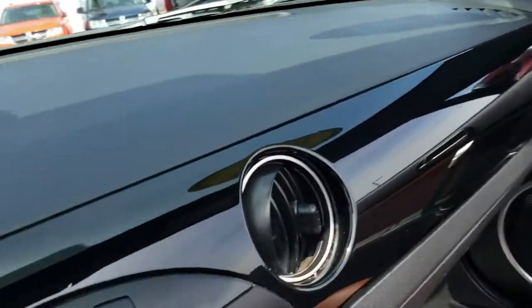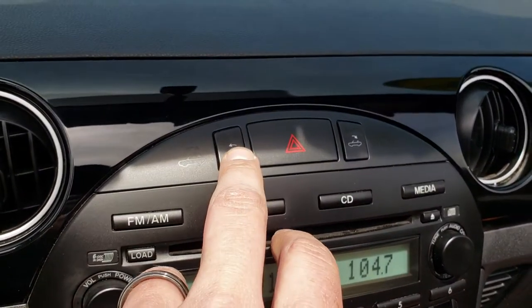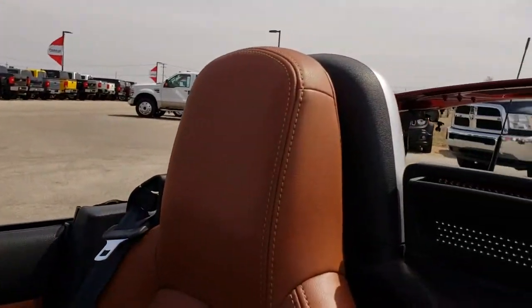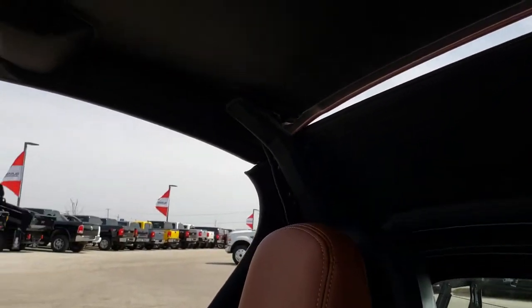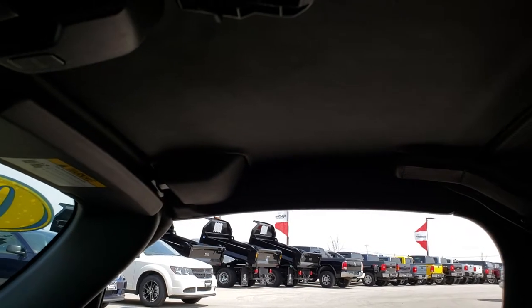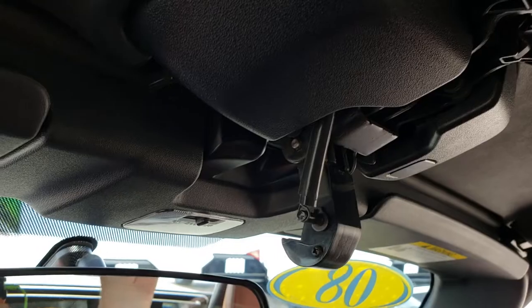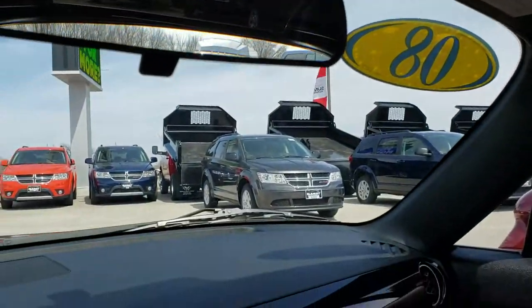Basically, you just press this button in here — this one right here. Press that and that will start the process of that hard top coming up. It will beep at you once it's done. Then you just take that and lock it down. Very simple, very easy.